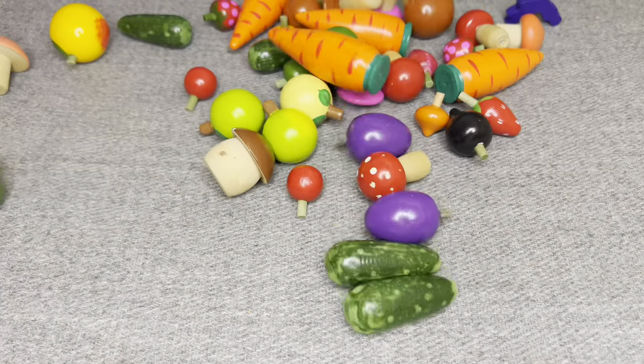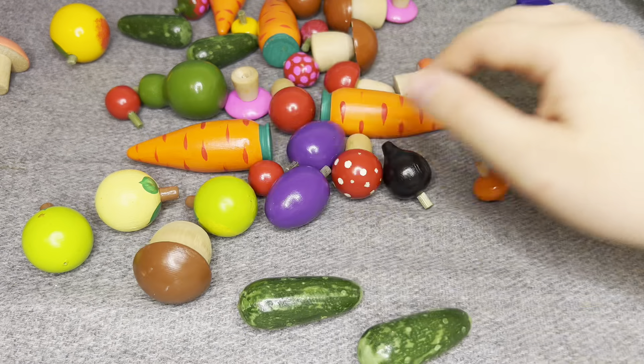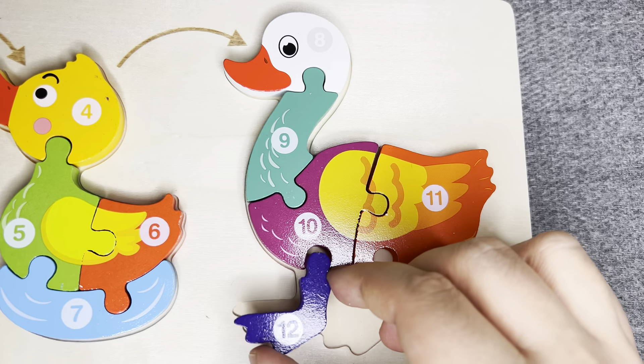Let's see what is inside! What is it? I see something! Oh! Nice! This is number 12! Number 12! Right!